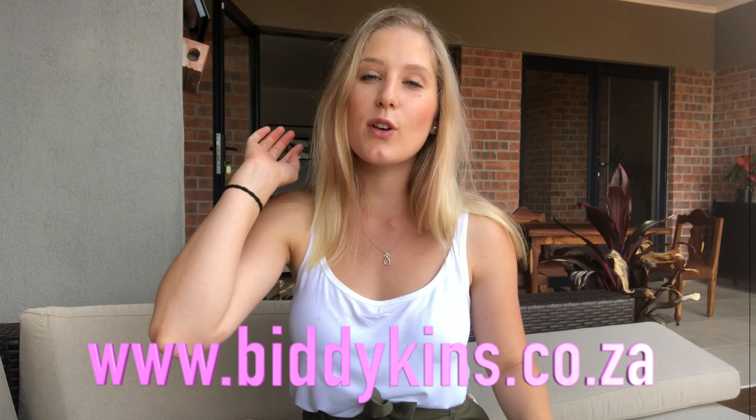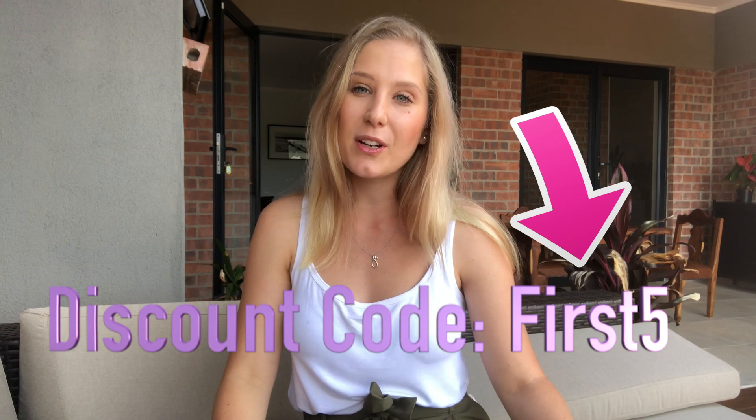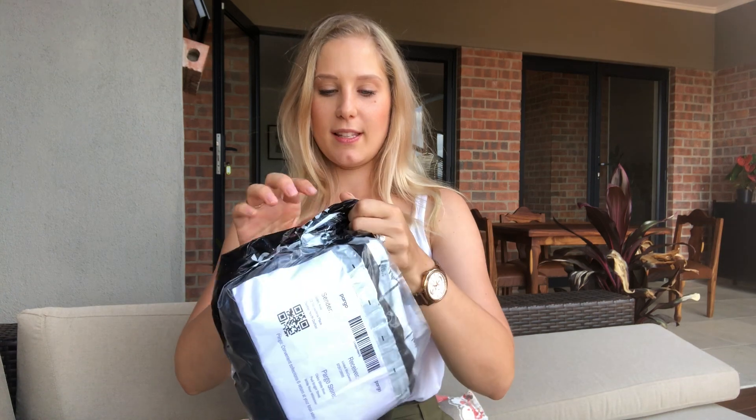Today we have something very exciting happening. I wanted to say thank you very much to Biddikins for sponsoring this video — they have sent me four beautiful nappies which I'm going to unbox and review. Biddikins is a reusable nappy brand made out of cloth, which is wonderful because they are sustainable and eco-friendly. I'll pop the link for their website down below. They've given me a discount code — the first five people who use it will get a five percent discount, which is fantastic because the nappies are already at a really reasonable price.